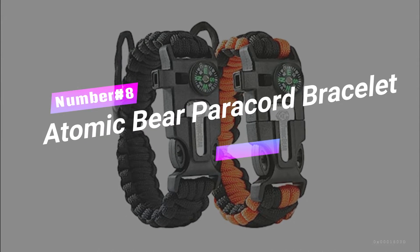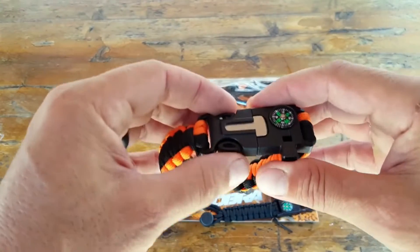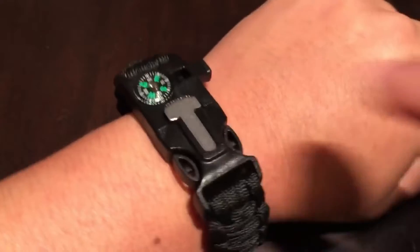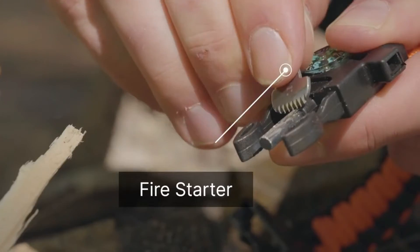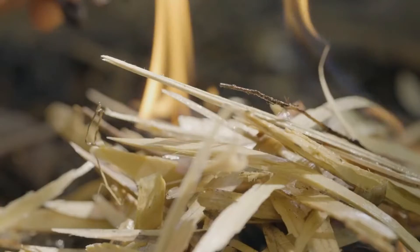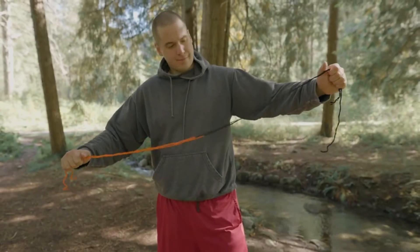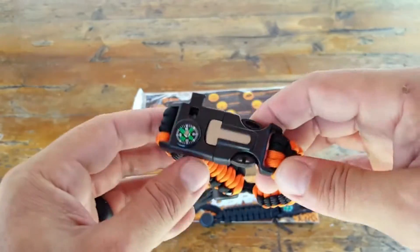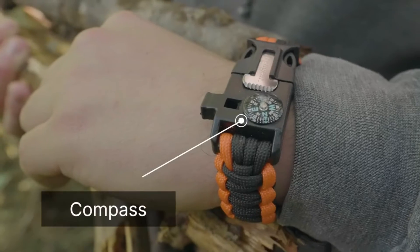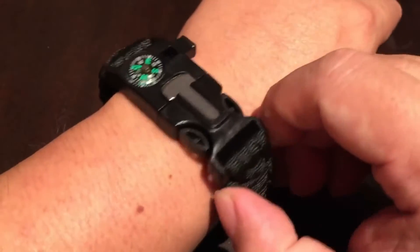Number 8: Atomic Bear Paracord Bracelet. Unleash your inner survivor with the ultimate adventure accessory. This two-pack comes with adjustable bracelets packed with features. Need a fire? No problem — the built-in fire starter has you covered. Lost in the wilderness? Blow the loud whistle to signal for help. It's perfect for hiking, camping, fishing, and hunting. Plus, it's the perfect stocking stuffer size and offers lifetime protection. Grab your Atomic Bear Paracord Bracelet and conquer the great outdoors.